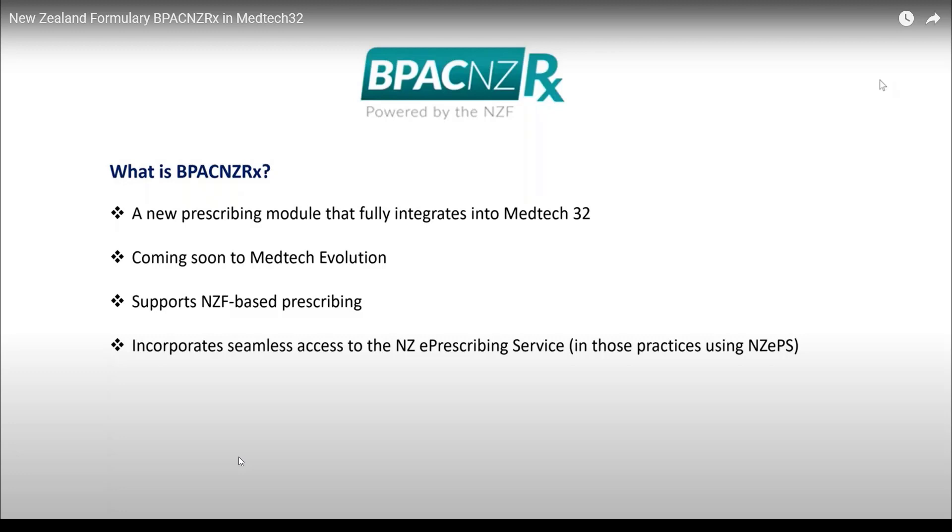Number six: Section 29 medications are highlighted during the prescribing process and printed on a prescription. Number seven: it was recognized that alert fatigue amongst prescribing clinicians is very real. This affects clinicians by conditioning them to ignore the many and frequent warnings which at times can feel unhelpful. BPAC NZ RX allows less important drug-to-drug interactions, such as information-only alerts, to be suppressed at individual prescriber level.